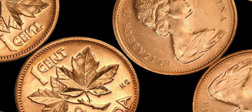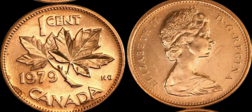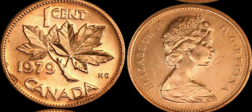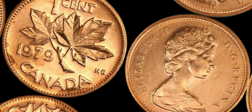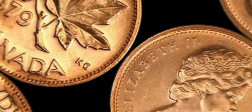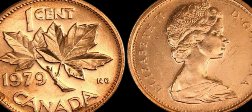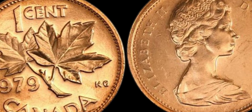We have a super exciting topic to dive into — the 1979 Canada 1 cent coin that is rumored to be worth a whopping $1.5 million dollars. Yes, you heard that right. This little coin has caused quite a stir in the collecting world, and we're here to uncover all the juicy details.